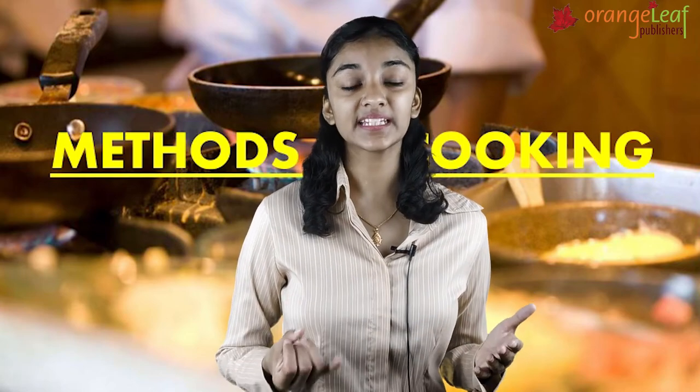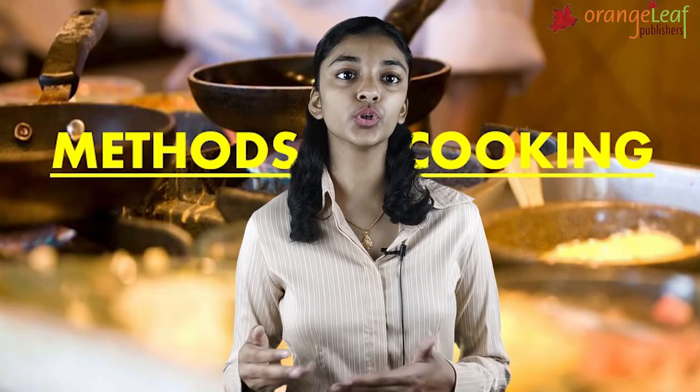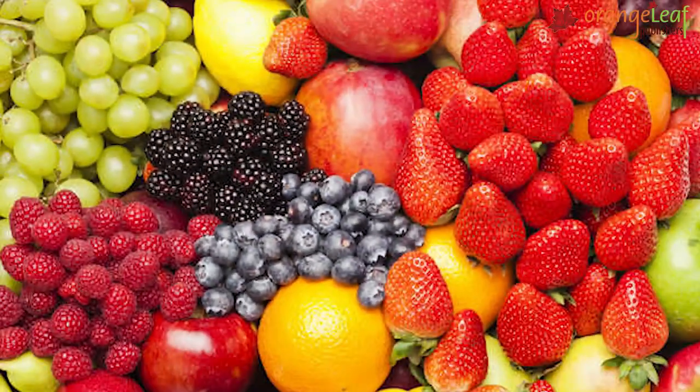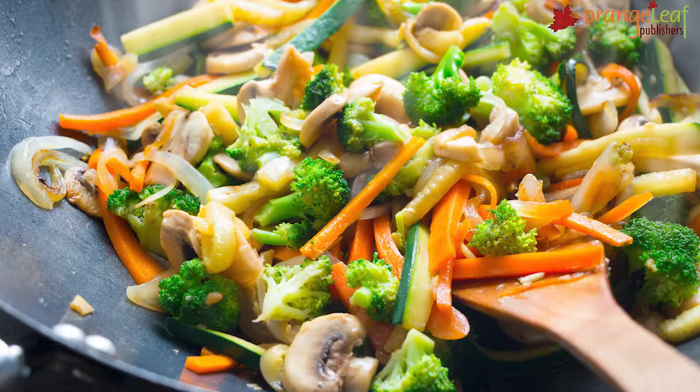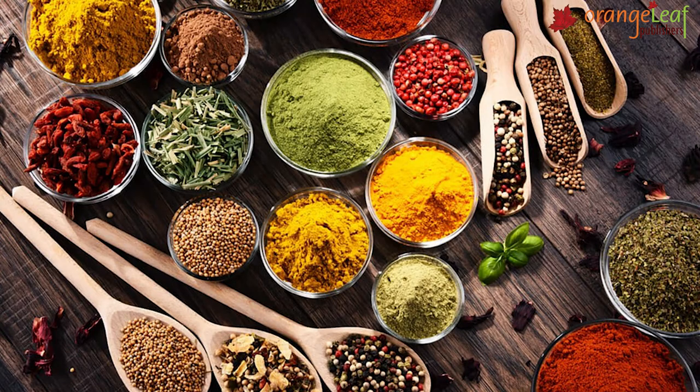Methods of Cooking: We eat some food items raw and some food items cooked. We can eat carrot, radish, onion and tomato raw. Some food items like flour, pulses, rice and vegetables need cooking. Cooking makes food soft, tasty and digestible. We also add spices to give our food a special taste.